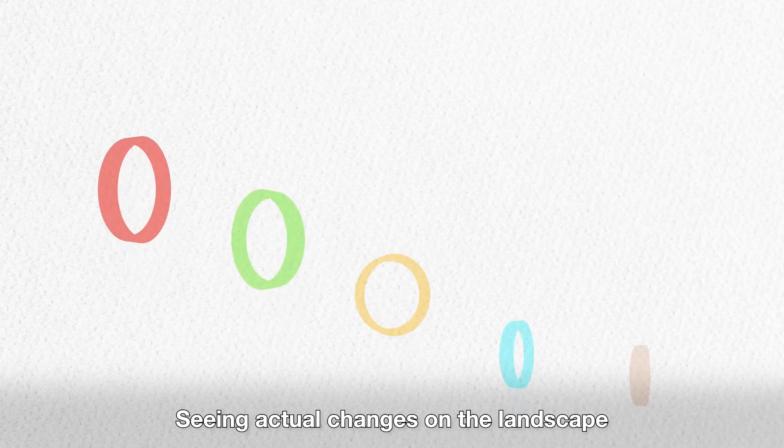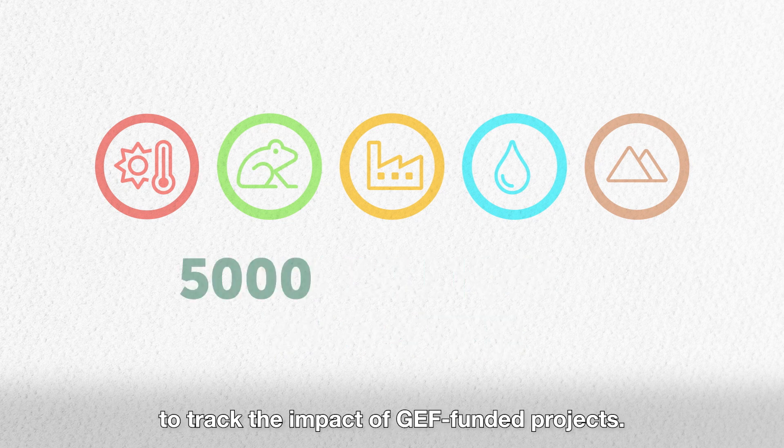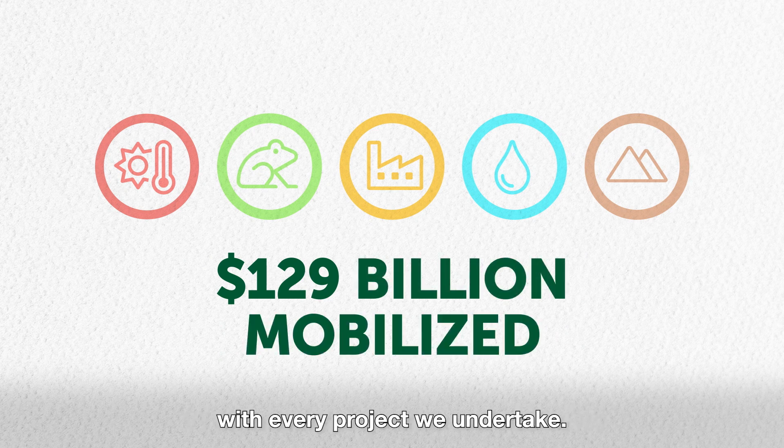Seeing actual changes on the landscape is an important part of our work to track the impact of GEF-funded projects. It helps the GEF become more effective with every project we undertake.